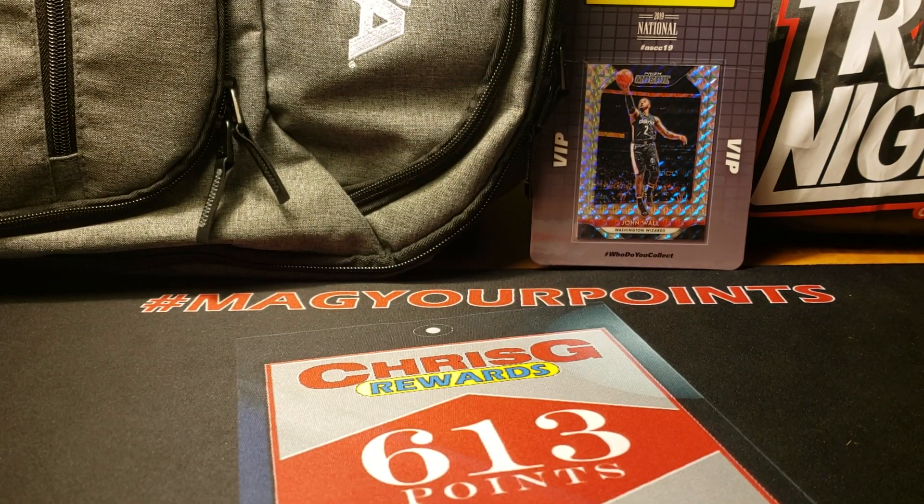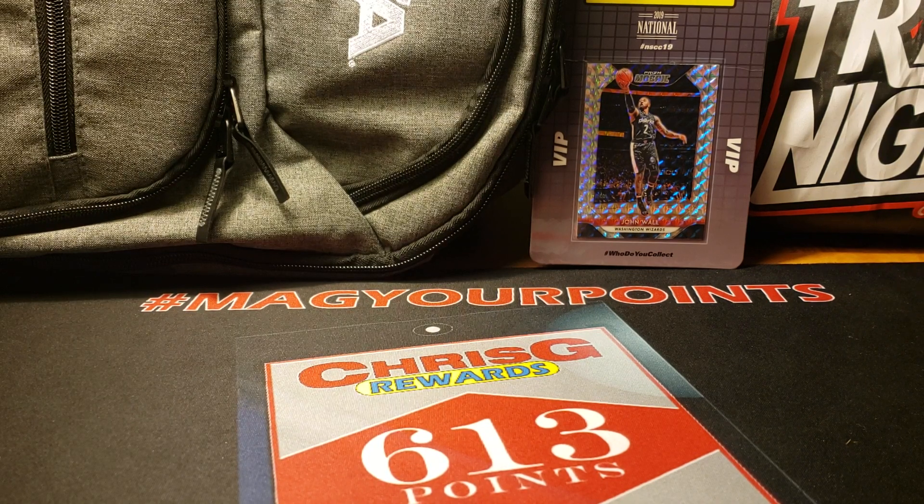What's going on YouTube? It's ChrisG613 and I just wanted to give you a quick recap of how my 2019 Nationals went. It's Saturday - I was here for Thursday and Friday. Today I'm going to do some exploring in the city, but I just wanted to take a quick moment and show you how the National went for me.